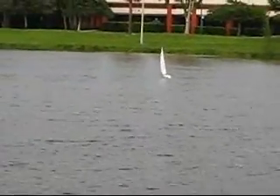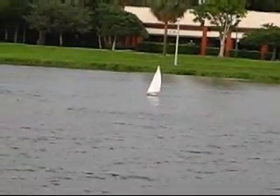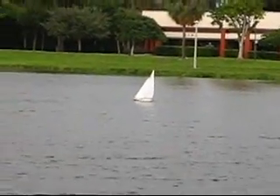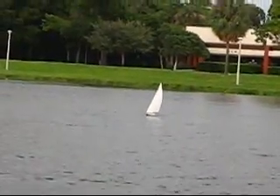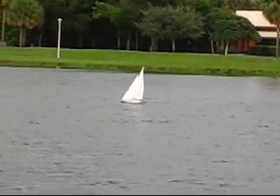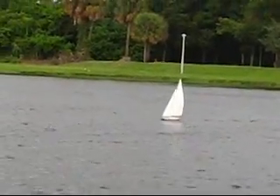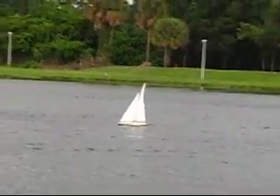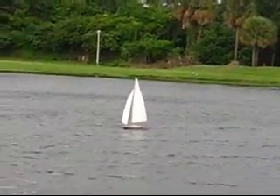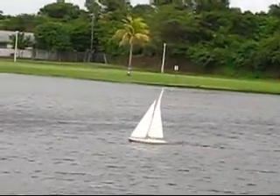Much better. I reset the mast, got my cigar relit, set the mast back, and now it seems to handle a lot better. Wind is still rocking. It's about 5 o'clock in the afternoon right now, not much daylight left, and it's still really overcast. She's cruising along real well now — I'm not fighting as much.